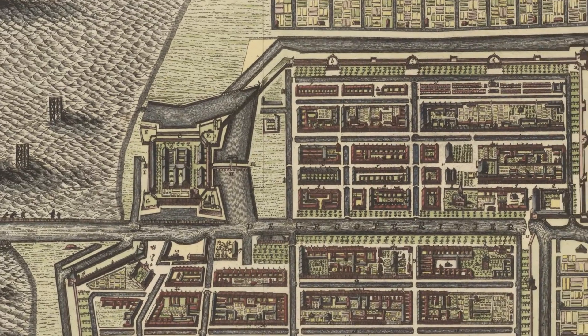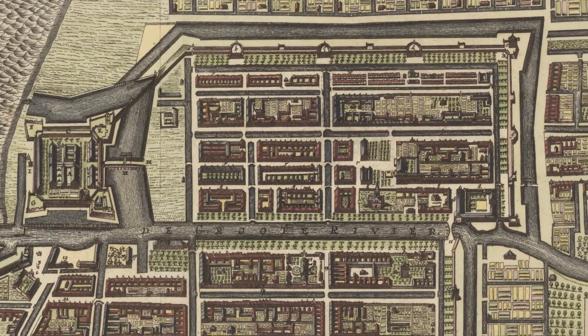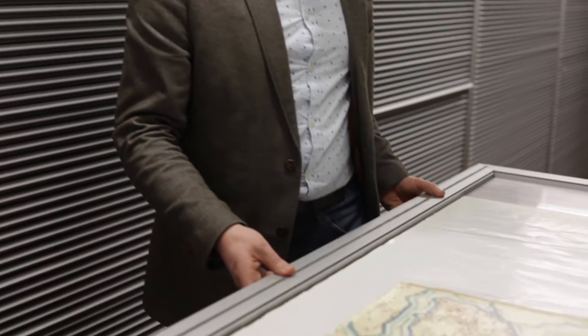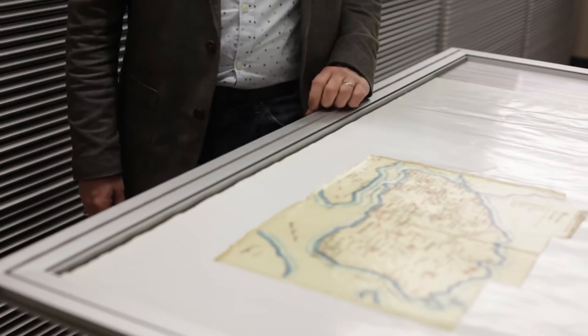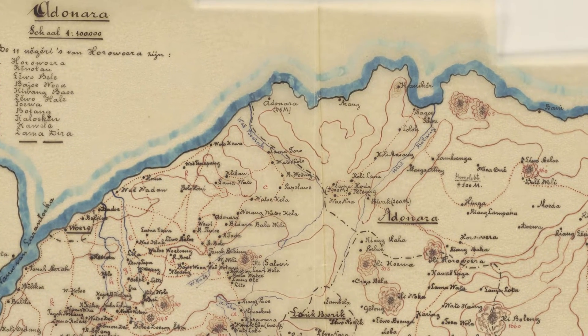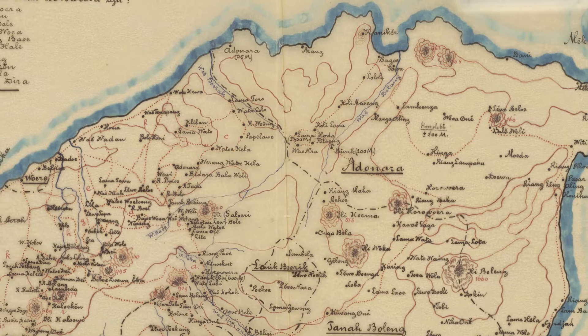A small part of the collection is concerned with hand-drawn maps made by scientists and missionaries exploring unknown territories — like this example, a map of the island of Adonara drawn by Gerrit Pieter Rufaar in 1910. Rufaar is considered the last explorer of Indonesia.